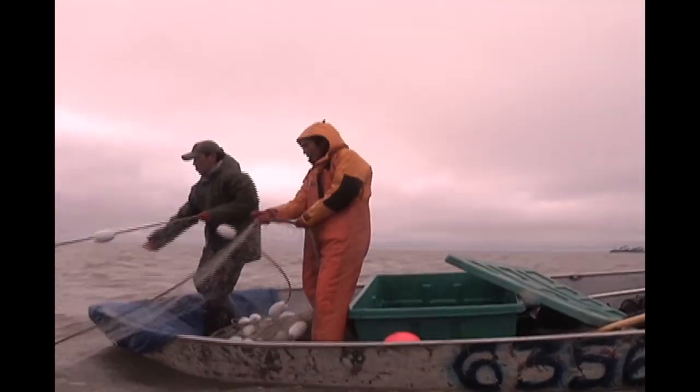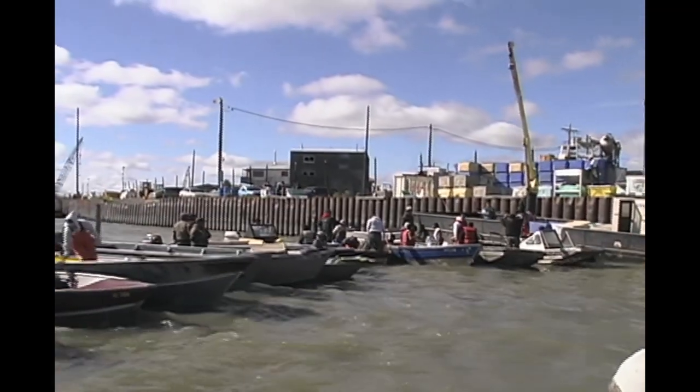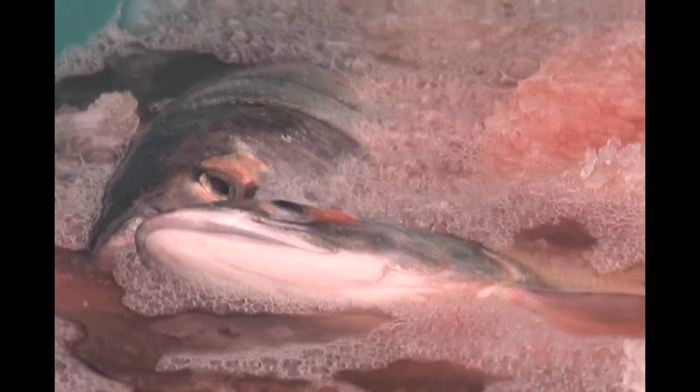Remember: gentle handling, bleeding, and immediate chilling will allow you to deliver top-quality salmon to your processor. These salmon are ready for the world now.